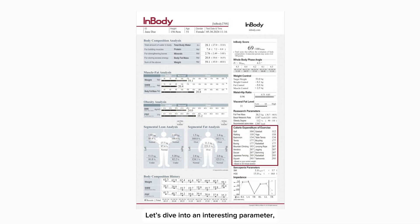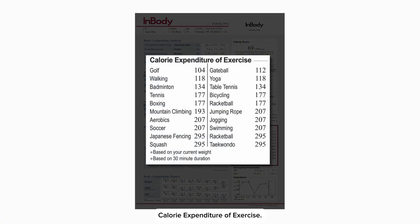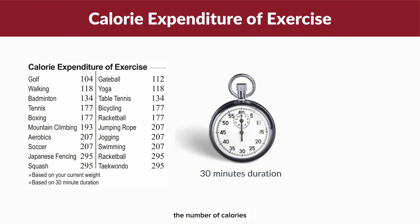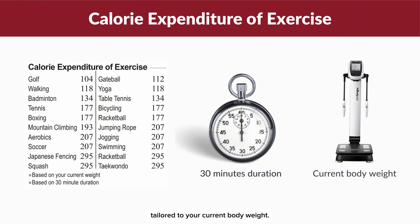Let's dive into an interesting parameter: calorie expenditure of exercise. This feature calculates the number of calories you burn during a 30-minute workout, tailored to your current body weight.